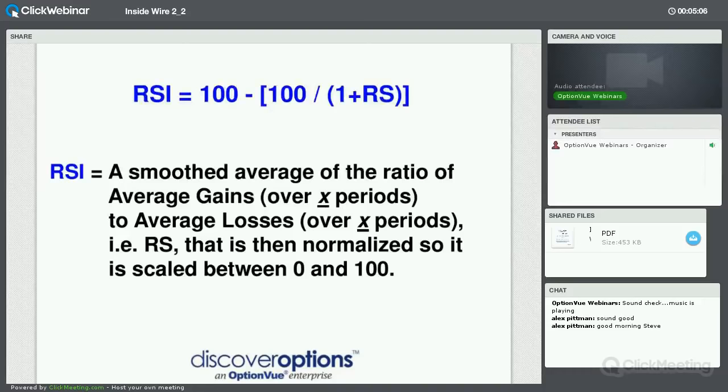The RSI is an indicator that appears typically below price in an extra window on your chart. Almost every charting program has it. It's a smoothed average of the ratio of average gains to average losses, normalized so that it is scaled between 0 and 100.